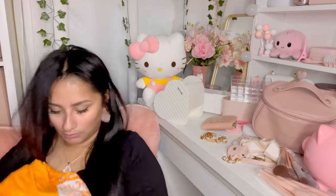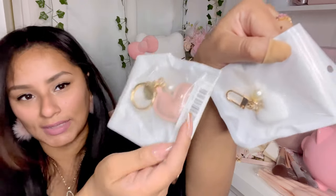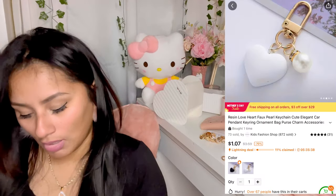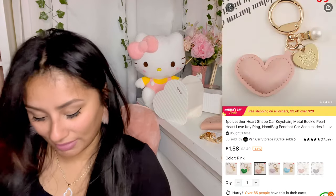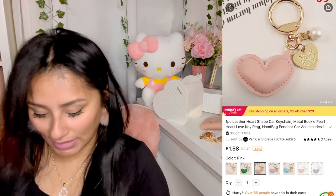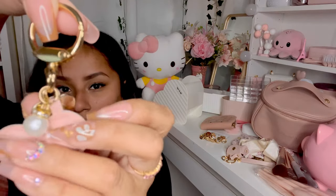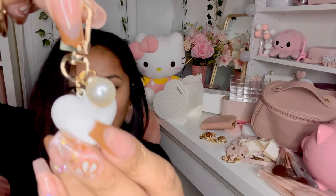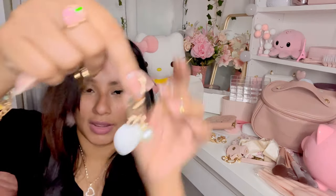I got this little heart keychain — I thought it was so cute and I got two of them. There's a white one and a pink one; I thought they were the same but they're slightly different. The white one has little gold detailing with a little pearl and a cute little heart. The pink one also has a cute little pearl with a white heart — so cute for your purse.